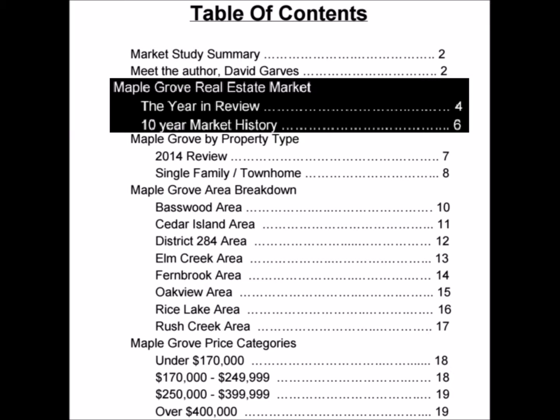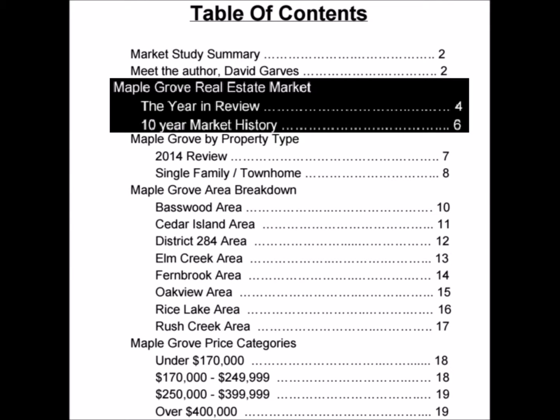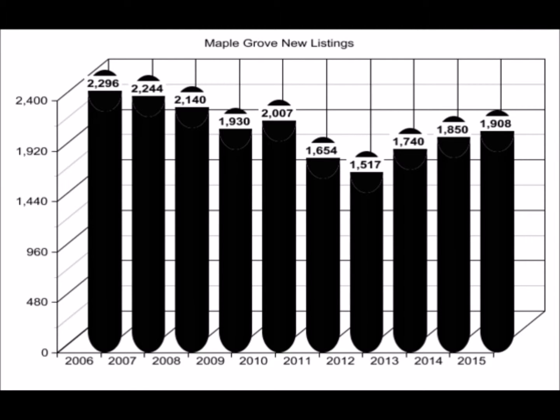The first one is just a quick glimpse at the market. I give you a little year in review, compare it to the previous two years and how the numbers stack up against those years. And then in that section, I do a 10-year review, looking at market data over the last 10 years to see where we are historically.